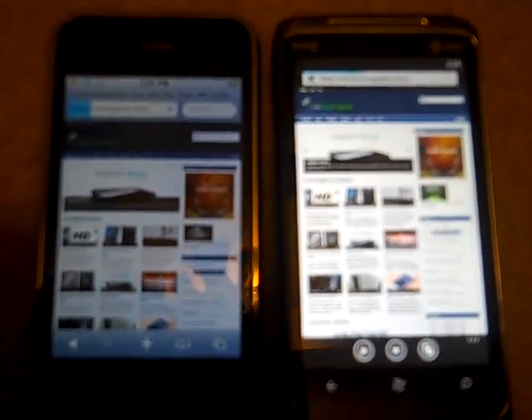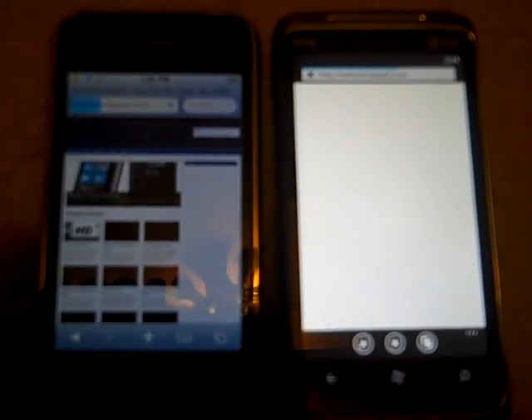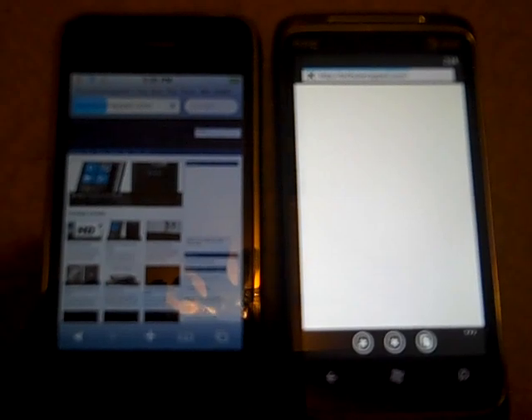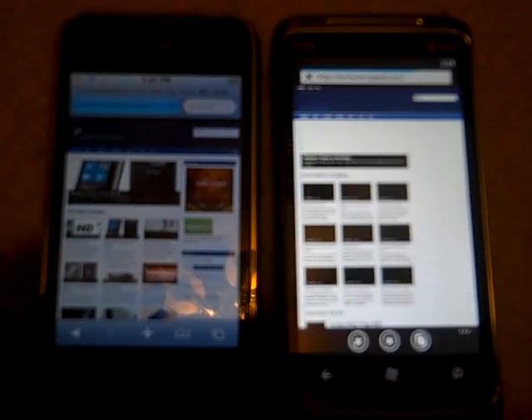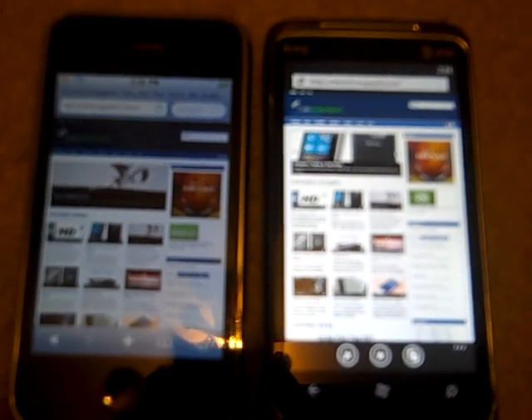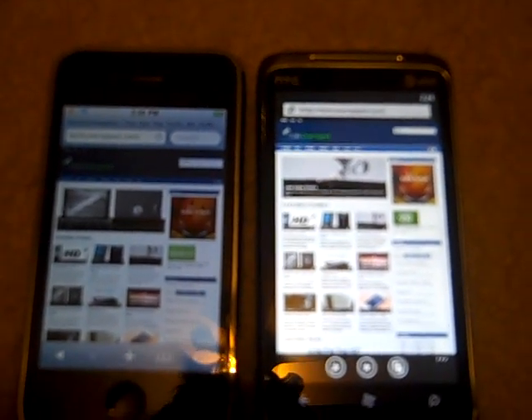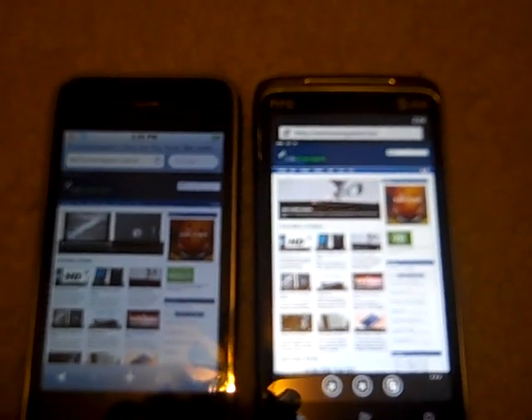I hit them both and they're off. I just hit refresh — it's not a whole brand new load. It looked like the iPhone finished first, still got a little bit to go, and it just finished. So the 3GS looked like it had a little bit of a lead on it, but not too much to actually be relevant. But they both brought up the webpage, as you can see.